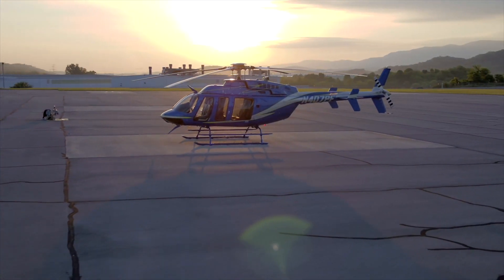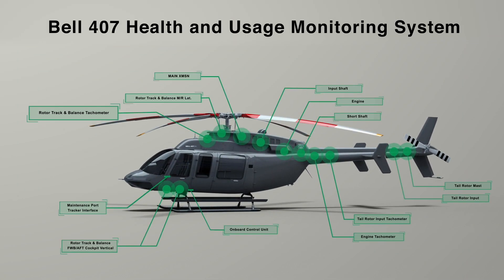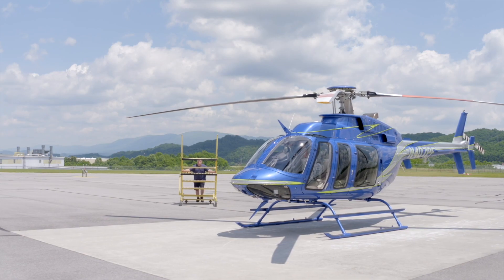The 407 HUMS provides numerous tracking and monitoring benefits, including vibration monitoring and mechanical diagnostics of critical components, rotor track and balance, and flight data monitoring of various components over a series of flight regimes.